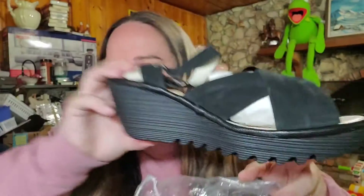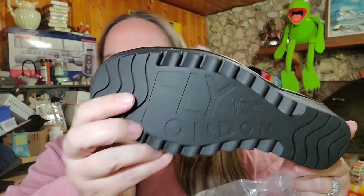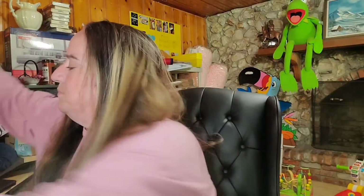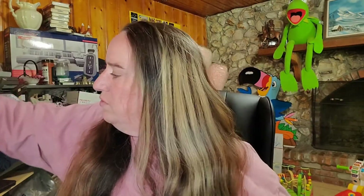Next on Poshmark are these Fly London wedges — new off my QVC pallet, marked down a little. These are size 41 and sold for $35 plus shipping. The last thing on Poshmark is some Soma panties — these also sold for $35, size small. We are almost sold out of those.